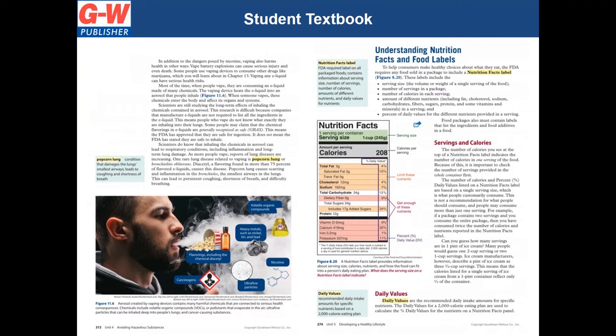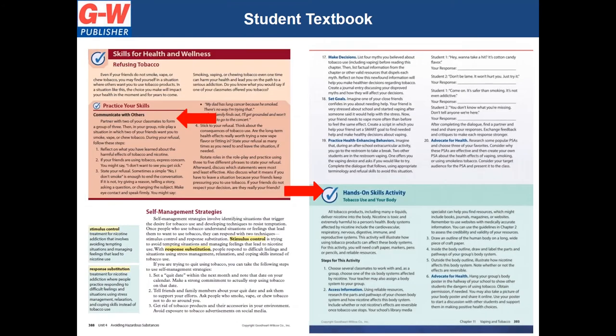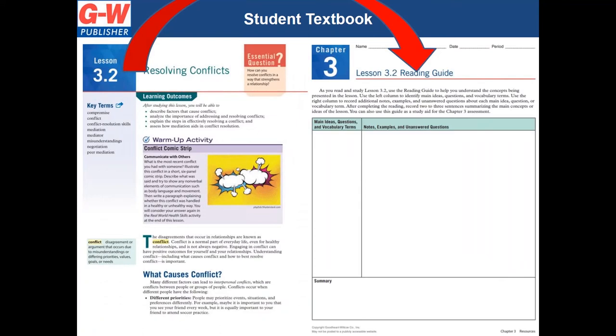Topics that change over time are also covered, such as dietary guidelines, the nutrition facts label, and environmental protection and responsibility. Eye-catching images captivate visual learners. Auditory and tactile learners can apply their skills in a variety of small group and hands-on activities, while students who learn by reading and writing will enjoy the reading guides set up similar to Cornell-style notes, provided in the student handout folder for digital access and easy submission.